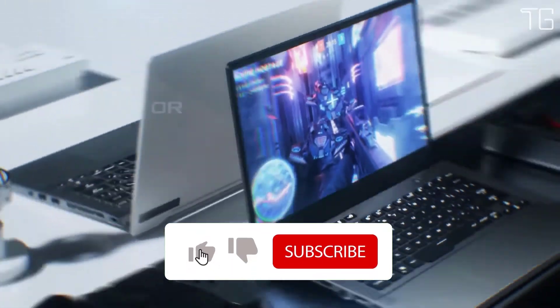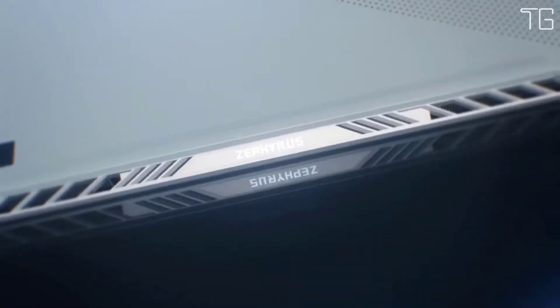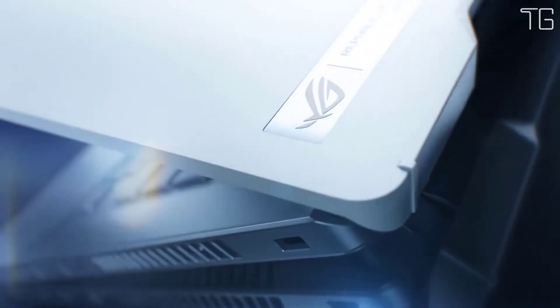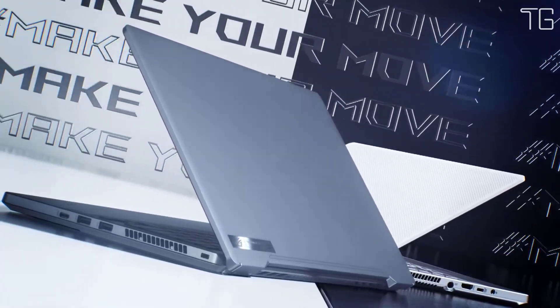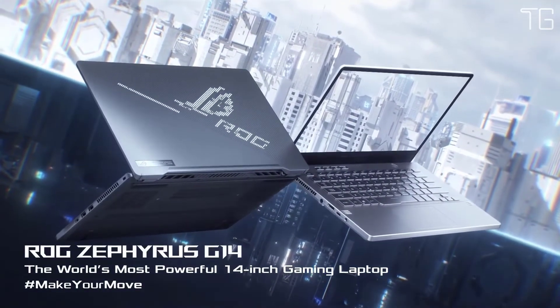Say goodbye to fighting over sockets in crowded cafes and live life untethered. The pioneering ROG Zephyrus G14 is the world's most powerful 14-inch Windows 10 Pro gaming laptop, outclassing the competition with up to an 8-core AMD Ryzen 9 4900HS CPU and a potent GeForce RTX 2060 GPU that speeds through everyday multitasking and gaming.